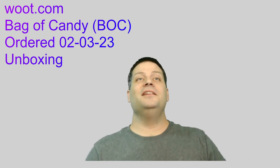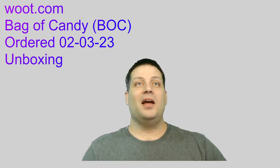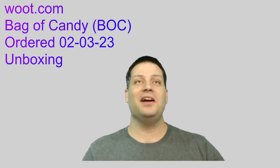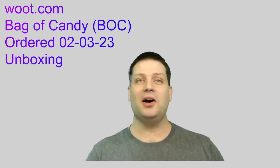Hey everyone, this is Tony aka Wondernerd. This is my unboxing of a bag of crap from Woot.com.